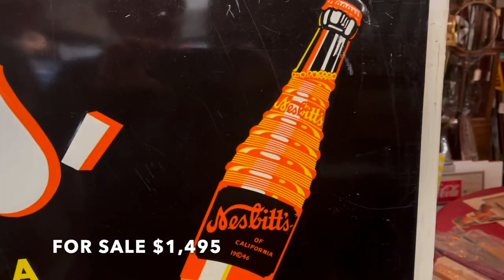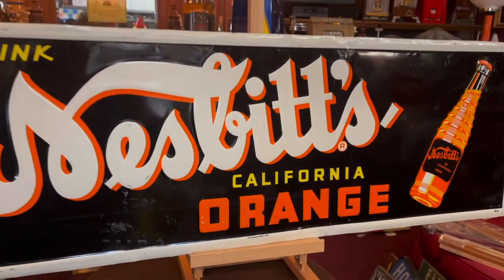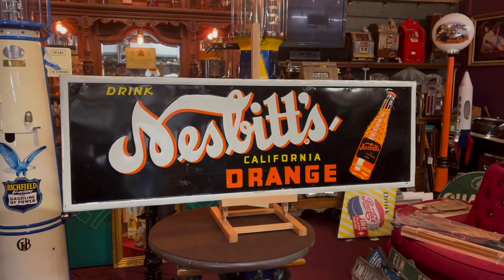So if you are a fan of Nesbitt or just want a big, beautiful sign with great colors, this might be for you.